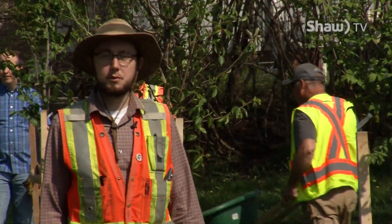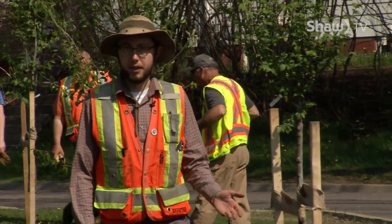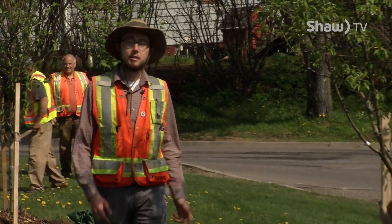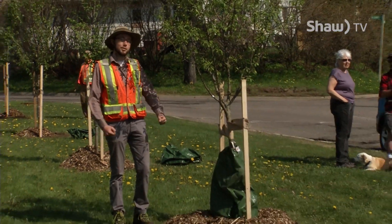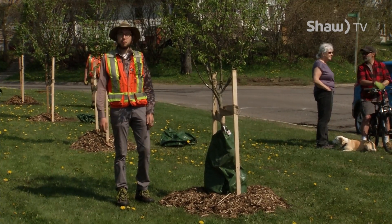Planting new trees such as these ones at the Albany Parkette for Arbor Day helps the city come closer to achieving its goal of at least 30 percent canopy cover. One day these trees will be big and strong, providing benefits to the city and specifically this park.